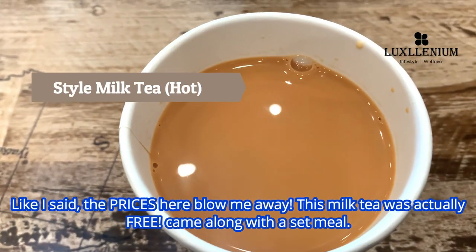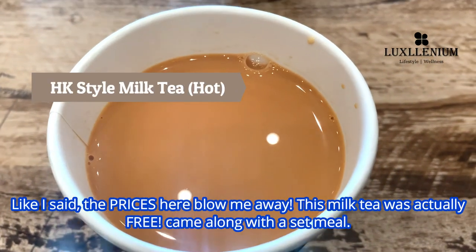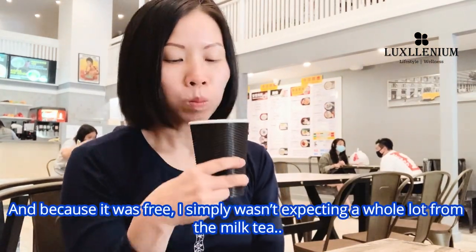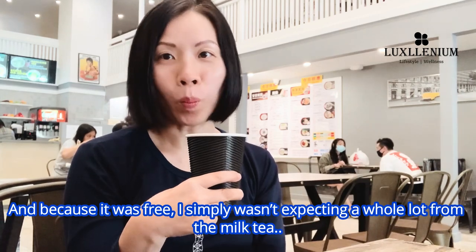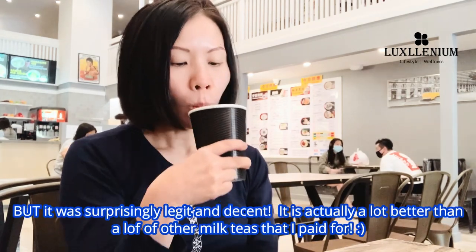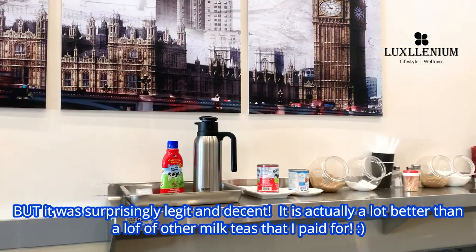The prices here blow me away. This milk tea was actually free — it came along with a set meal. And because it was free, I simply wasn't expecting a whole lot from it. But it was surprisingly legit and decent; it is actually a lot better than a lot of other milk teas that I've paid for.